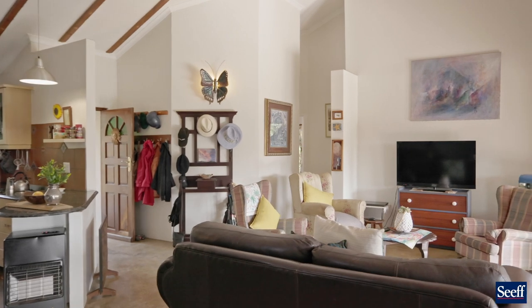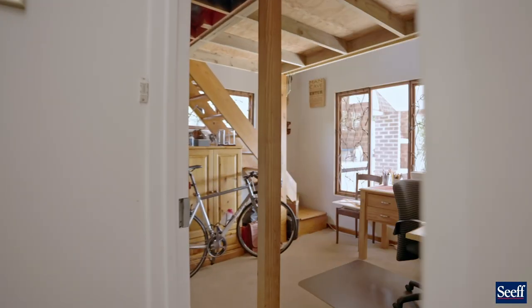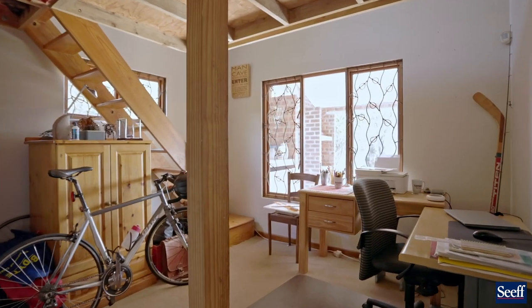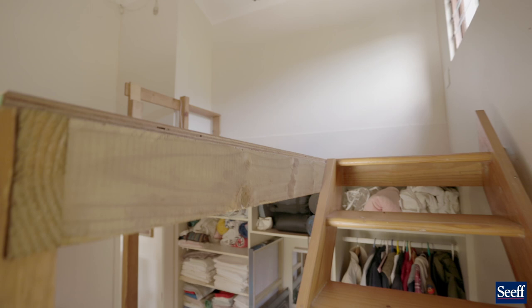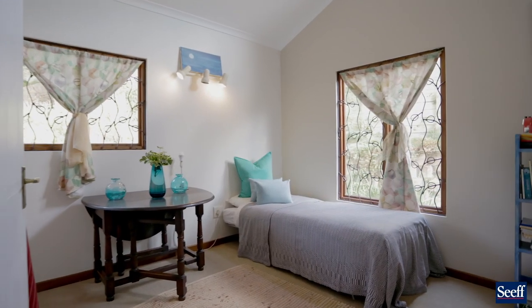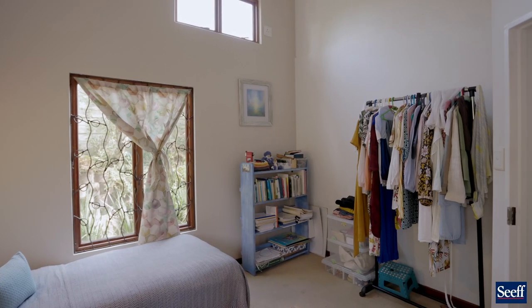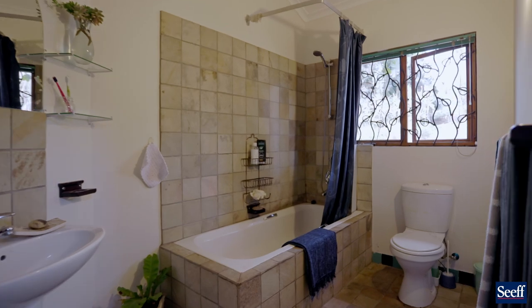Bedroom number two has a mezzanine area for extra space and is currently used as a study — it's good to have extra space. Bedroom three is just light and bright, and the family bathroom is a perfect addition.